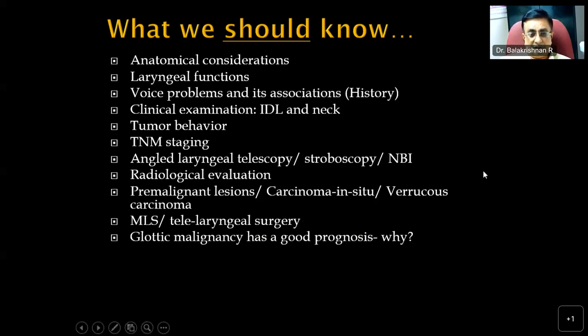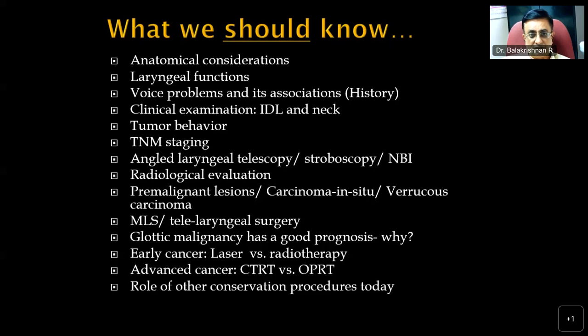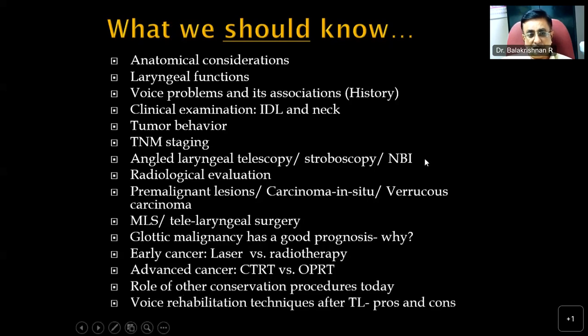Glottic malignancy has a very good prognosis. We'll address why, and then move into management of early cancers — laser versus radiotherapy — and management of advanced cancers: chemoradiation versus surgery followed by radiotherapy, the role of conservation procedures, voice rehabilitation procedures after total laryngectomy, their pros and cons, and oncological outcomes of treatment.